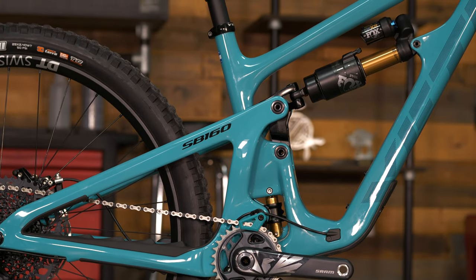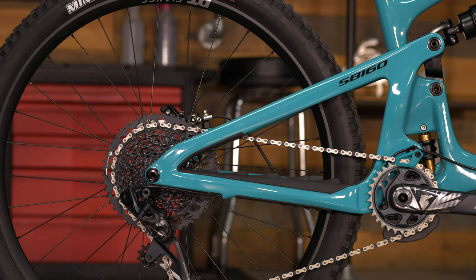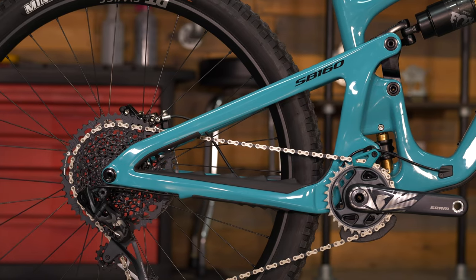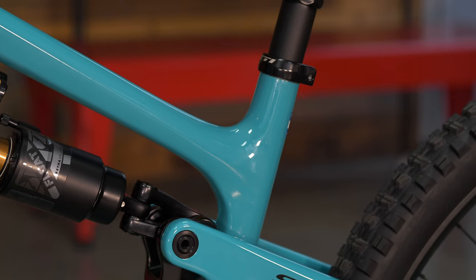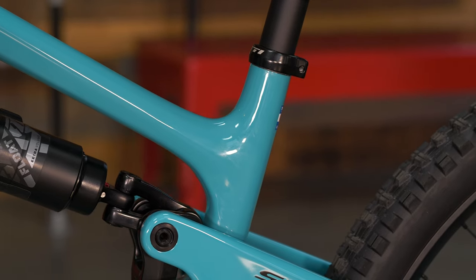What's really cool this year is some size-specific chainstays as well as size-specific head tube angles on this bike. Really just staying up with those trends — not redefining everything, but making those fine refinements. And like Yeti is always known for, that race-bred DNA. This bike has definitely got those race chops ready to go.